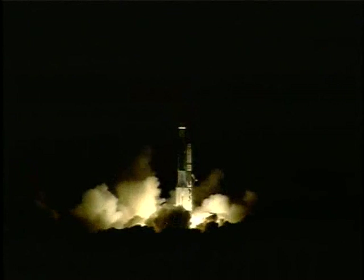We have liftoff. Liftoff of the last United Launch Alliance Delta II rocket carrying GPS-2R21 for the United States Air Force.